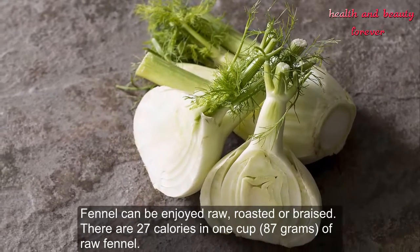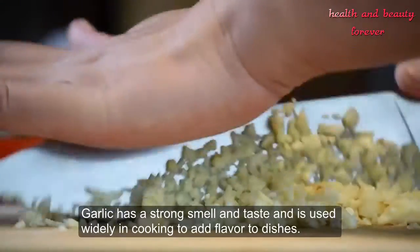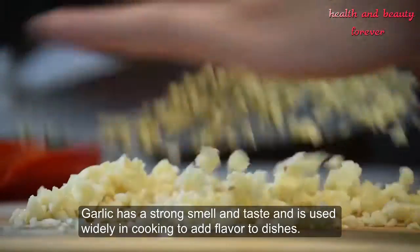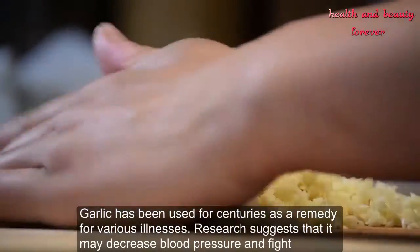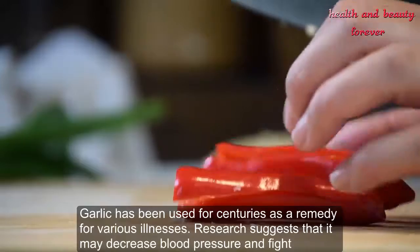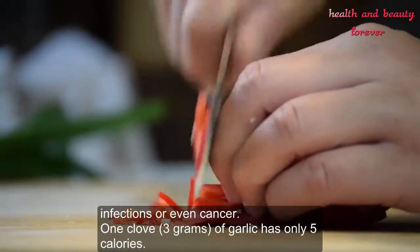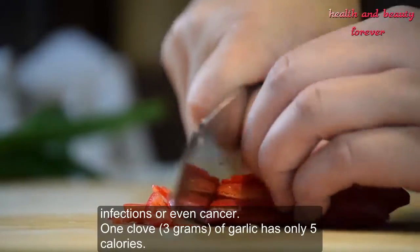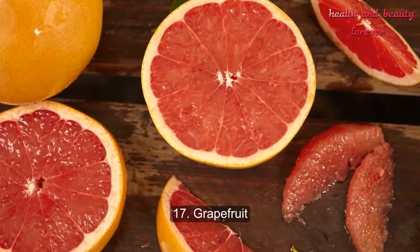Number 16: Garlic. Garlic has a strong smell and taste and is used widely in cooking to add flavor to dishes. Garlic has been used for centuries as a remedy for various illnesses. Research suggests that it may decrease blood pressure and fight infections or even cancer. One clove (3 grams) of garlic has only 5 calories.